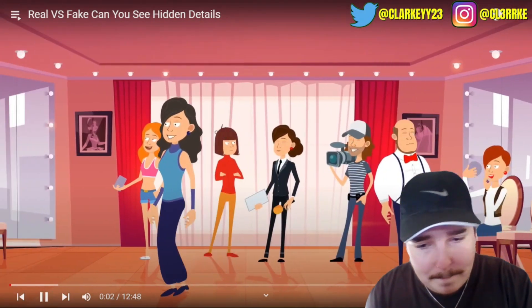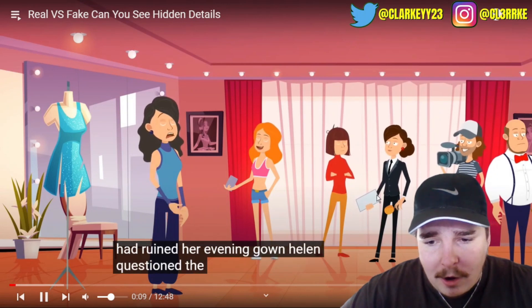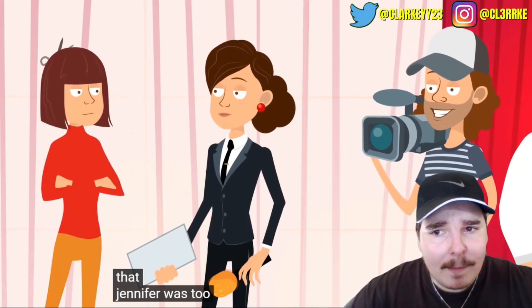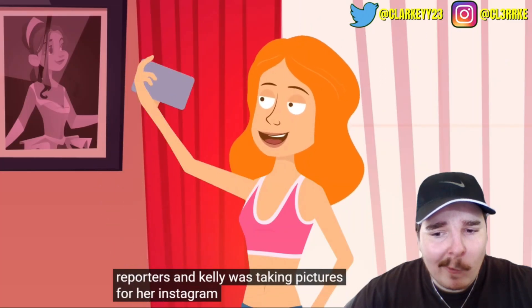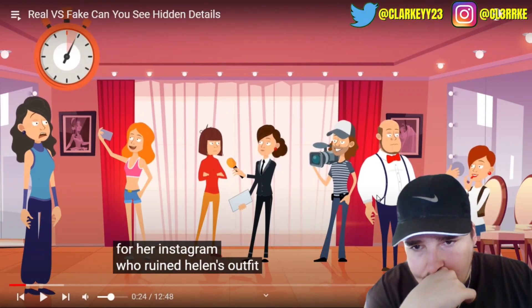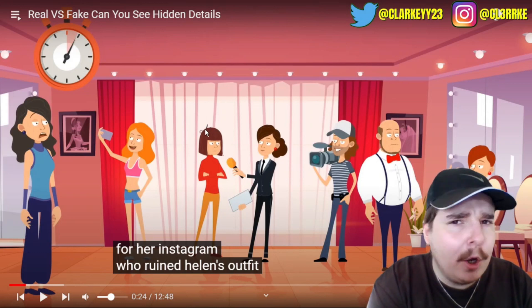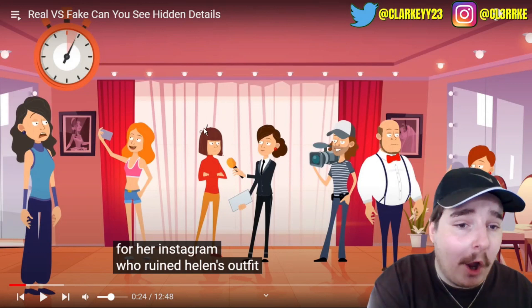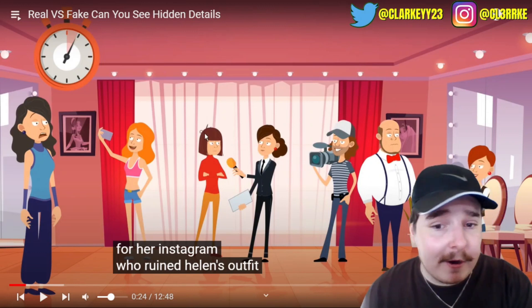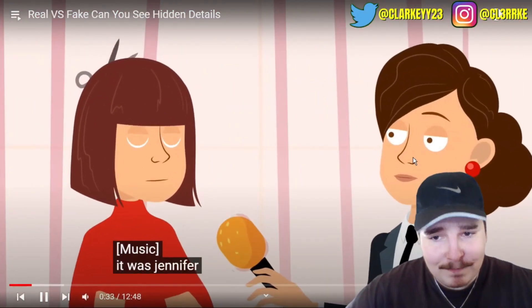Four beauty pageant finalists were preparing for their last performance. Suddenly Helen discovered someone had ruined her evening gown. Courtney said she'd been having her makeup done - the stylist could confirm that. Jennifer was busy talking to reporters, and Kelly was taking pictures for her Instagram. Who ruined Helen's outfit? Well, this girl clearly has a pair of scissors in her hair - I reckon it's pretty self-explanatory. It was Jennifer - she's hiding scissors.